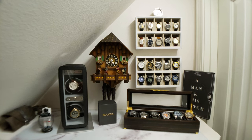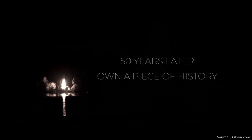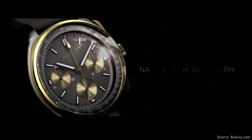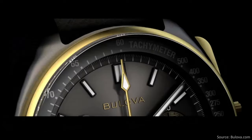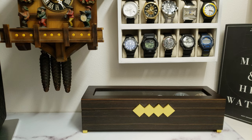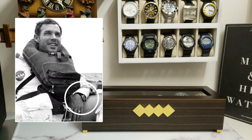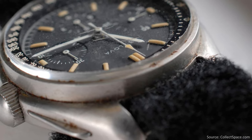When talking about Bulova, the first watch that comes to my mind is the Lunar Pilot Chronograph. This is the reissue inspired by the watch worn by astronaut Dave Scott during the Apollo 15 mission to the moon. Legend has it that his Omega Speedmaster broke, so Scott wore his personal Bulova instead. It survived the long journey to the moon and back, creating a historically significant piece that sold at auction for $1.625 million.